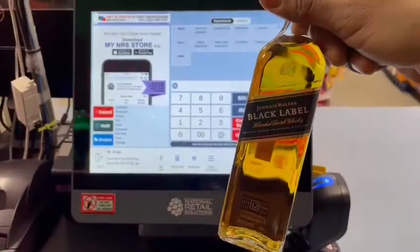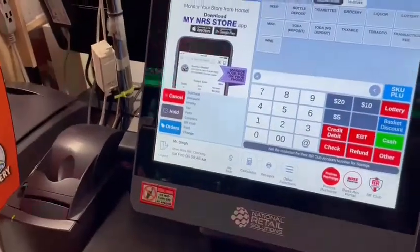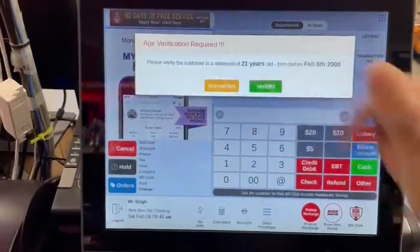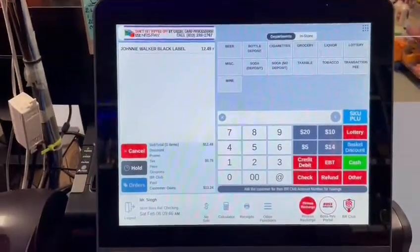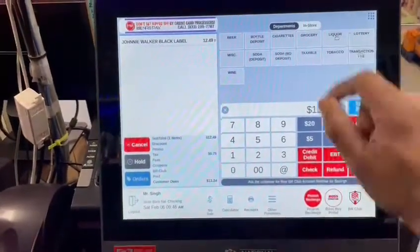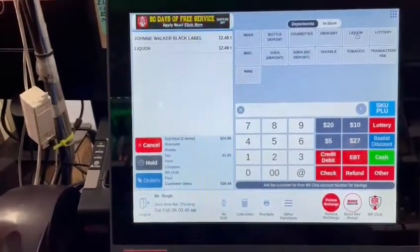Let's say I have this bottle — it's already programmed in my system. I'm going to scan it. The system will ask you if the customer is 21 or older; you press 'verified' and it comes up. You can also add that bottle the old-school way: if I punch in 1249 I can just press 'Liquor' and it'll add it there — like the old register systems.